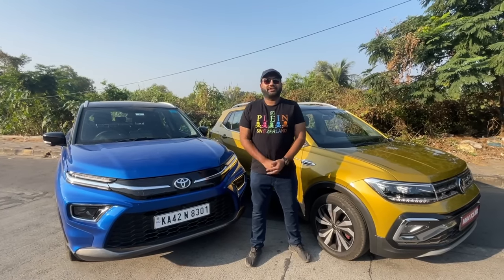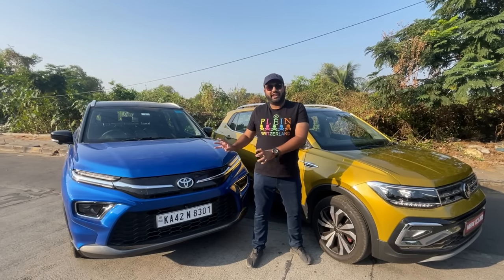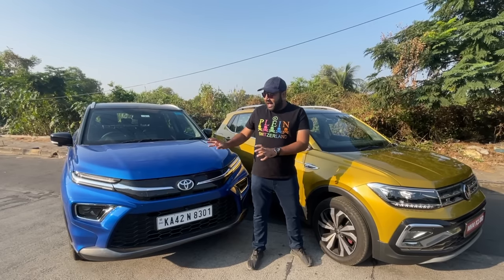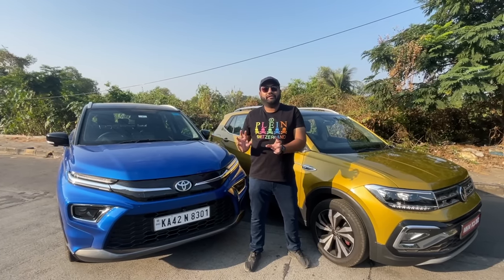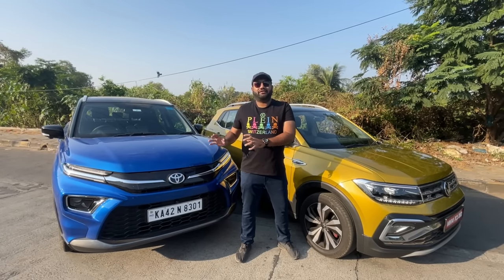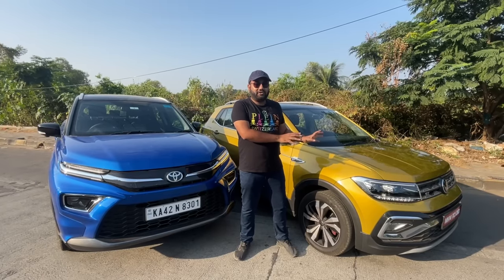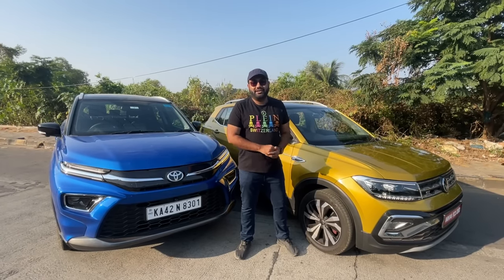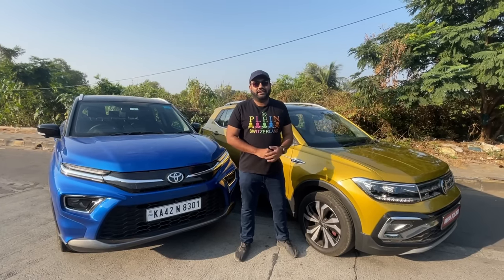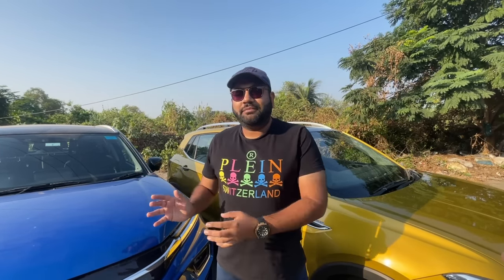So which one should you buy? The Toyota Urban Cruiser Highrider is more comfort-oriented, has extra features over the Tiguan, and offers far better fuel economy — go for it if efficiency is your priority. It's a fine family car with chassis reliability. The Volkswagen Tiguan GT DSG is more fun to drive, has a decent features list, and importantly has a 5-star safety rating. If fun is your priority, get the Tiguan; if efficiency and comfort are top priorities, get the Highrider. My personal pick is the Volkswagen Tiguan GT DSG.